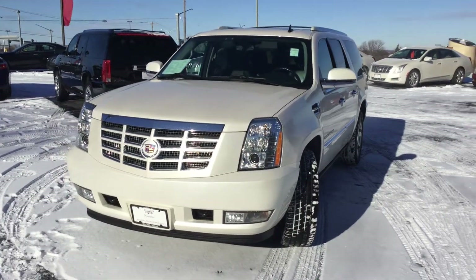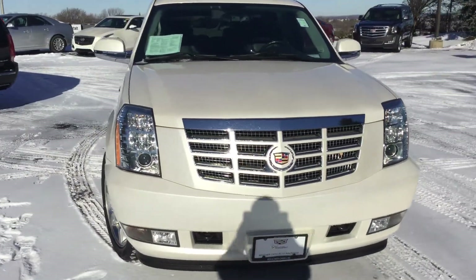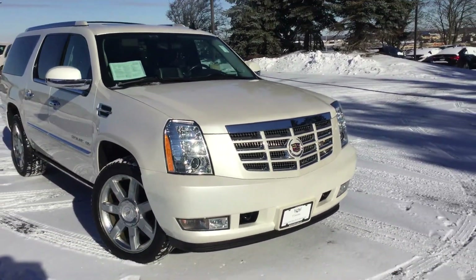Hello! Welcome to Boucher Cadillac here in Waukesha, Wisconsin. My name is Matt Borkowski and what I have here today is your 2011 Cadillac Escalade.